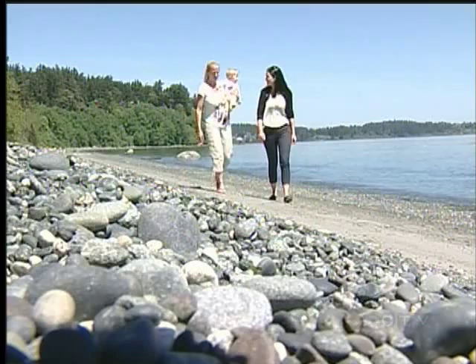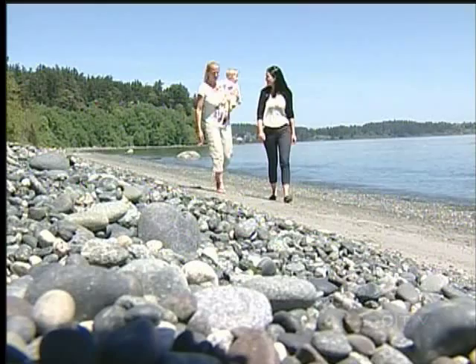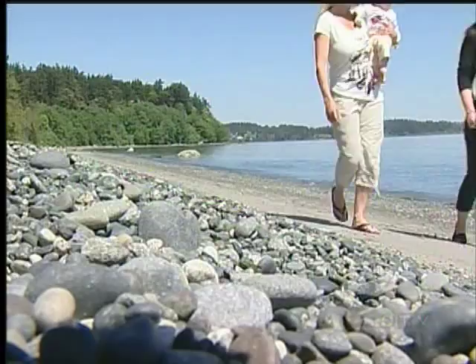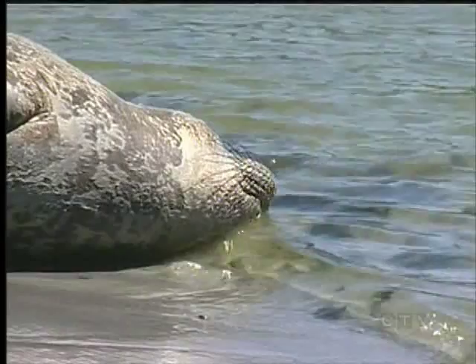Marine biologist Dr. Anna Hall says we can expect to see more elephant seals on our beaches thanks to a growing population. The seal is here to molt. With the elephant seal we call it a catastrophic molt because they go through this just amazing change. Their eyes will water, their skin cracks open, sometimes it looks like it's bleeding — sometimes it can if it gets a little bit of an infection. And it looks like the animal is really suffering when in fact it is just part of the natural process of life for them.